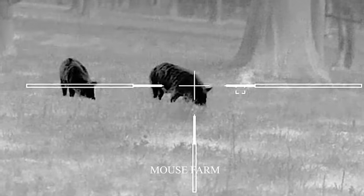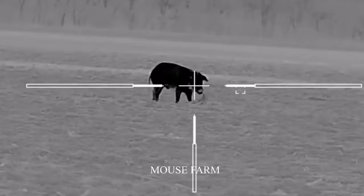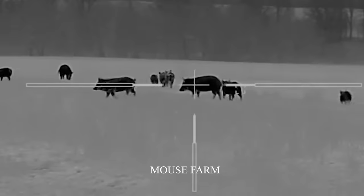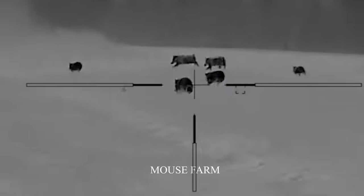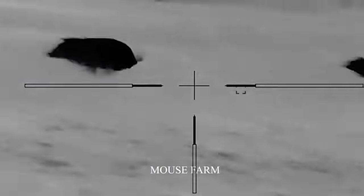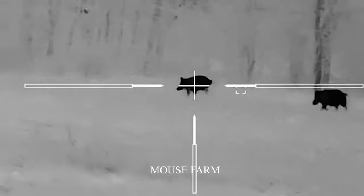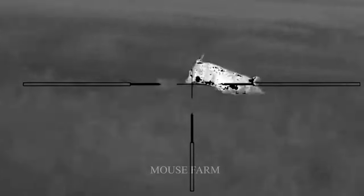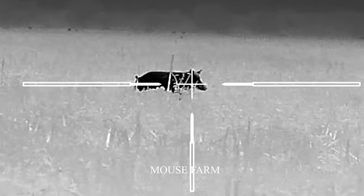Wild boars often travel in herds, destroying crops and stealing food. To prevent wild boar attacks, American farmers often use hunting methods at night. Wild boars often move in herds at night, making it easy for farmers to kill many pigs at the same time. Wild boars are also less alert at night, making it easier for farmers to approach and shoot them.